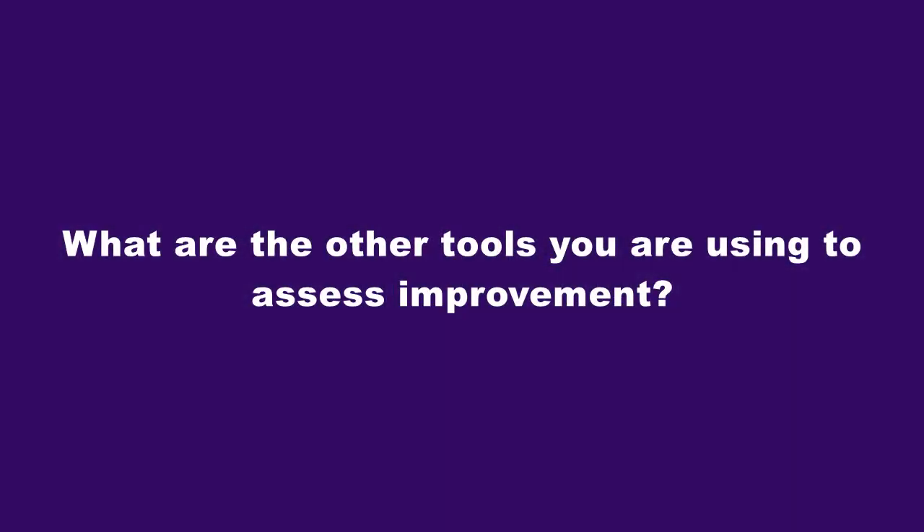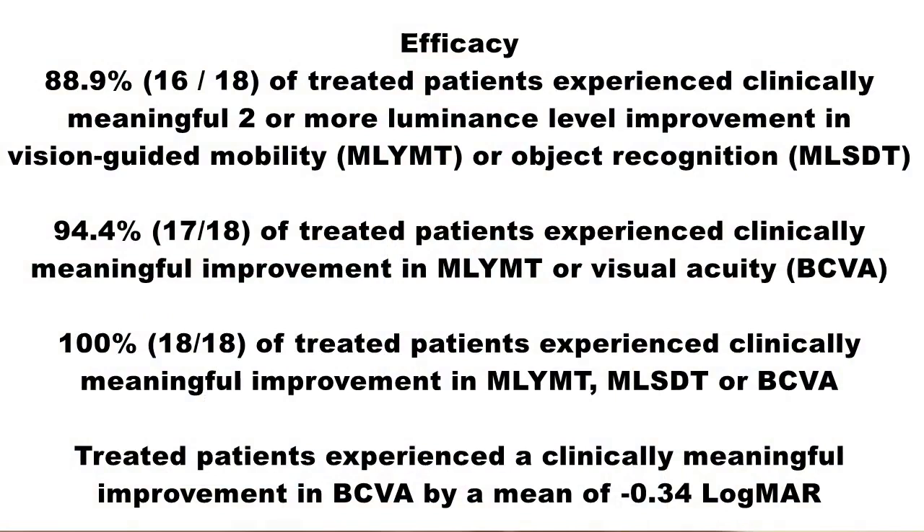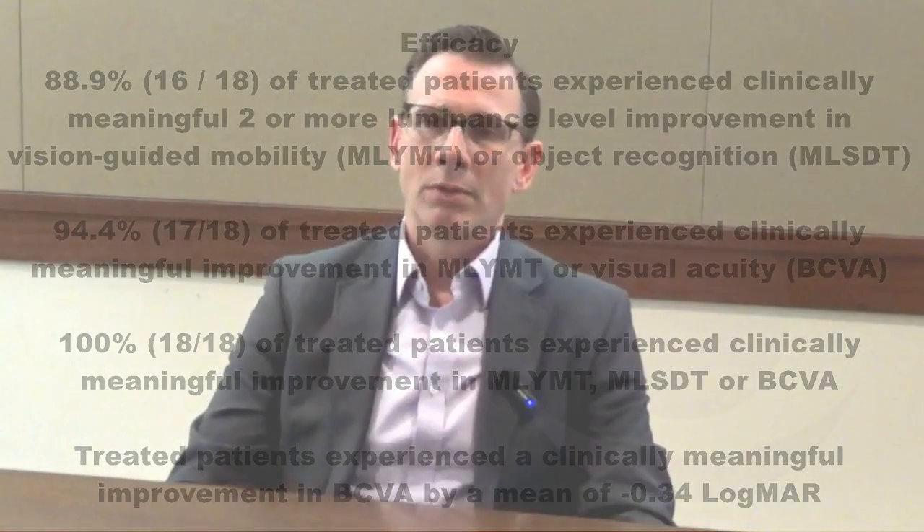What are the other tools you're using to assess improvement? In addition to best corrected visual acuity, there are several other types of assessment tools we've been using. We understand that there's a lot more to vision than just best corrected visual acuity. We've developed two novel assessment tools: one is a mobility course in low light conditions, and the other is a shape discrimination test under different levels of light conditions. Those functional assessment tools test different aspects of vision and have been very helpful in complementing what we've seen from the best corrected visual acuity standpoint. Other assessment tools include visual field testing, particularly in our patients with better vision like in our Stargardt program, and across the board we use patient-reported outcomes to capture the benefit that patients describe for themselves with these therapies.